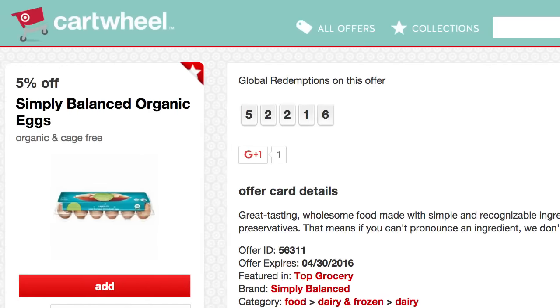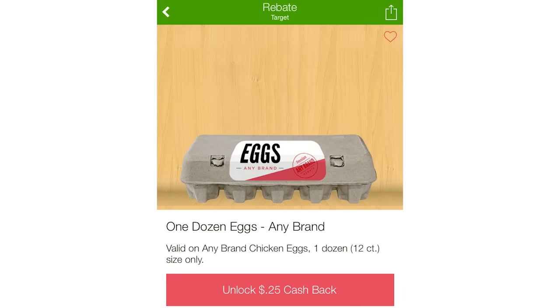There's also a 5% Target Cartwheel on Simply Balanced Organic Eggs, taking off another $0.25. I bought two of the eggs, used the mobile coupon and the Cartwheel, paid $4.75, then used a $0.25 cashback on any egg purchase, making the final price $4.50 for both — just $2.25 each. They're normally $4.29 each, so it's a great deal on organic large eggs.